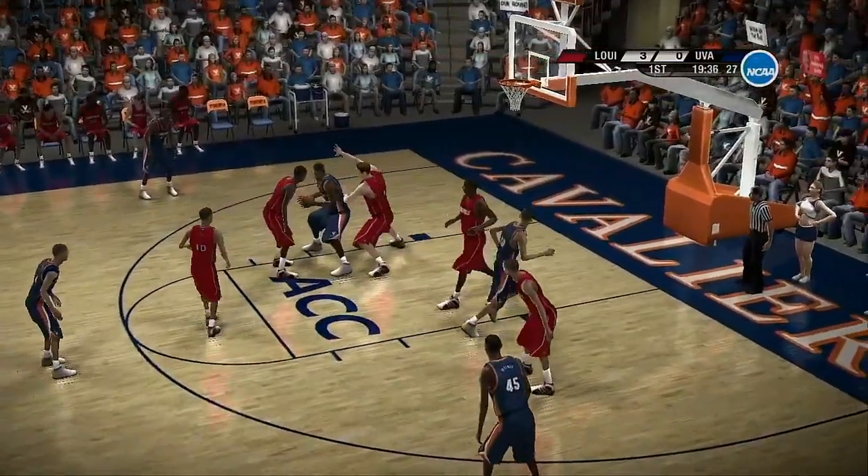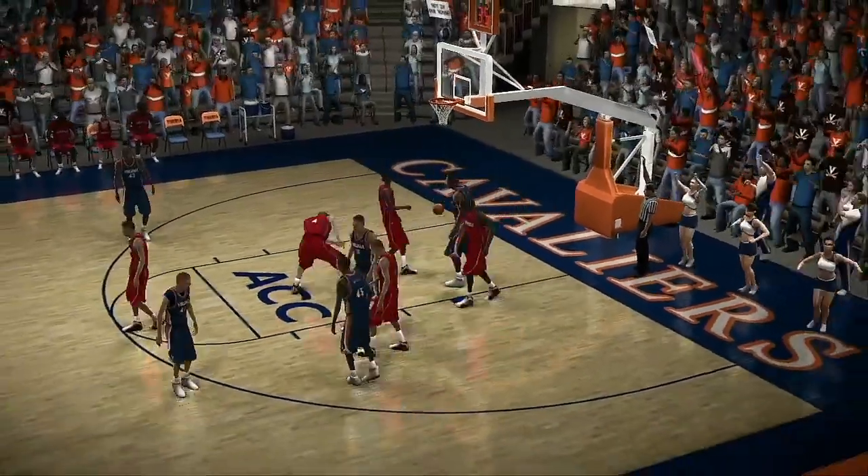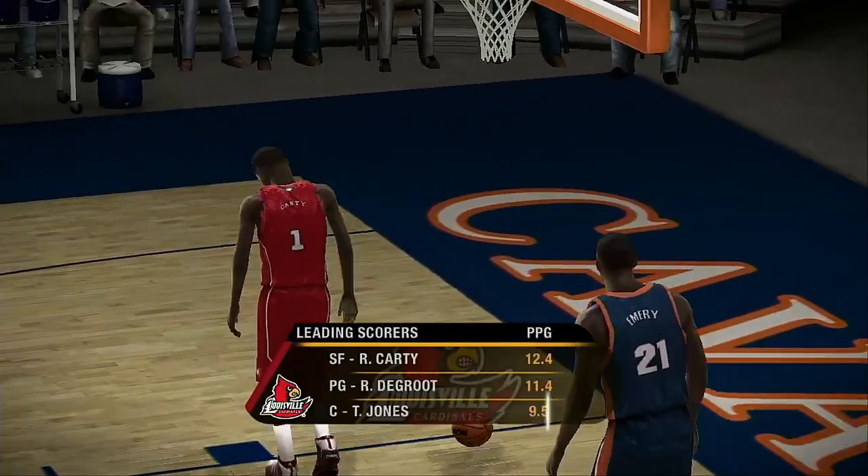They go into the low block. Oh, clinical drop step. I'll tell you, a clinical 101 on how to utilize the drop step from the low post.